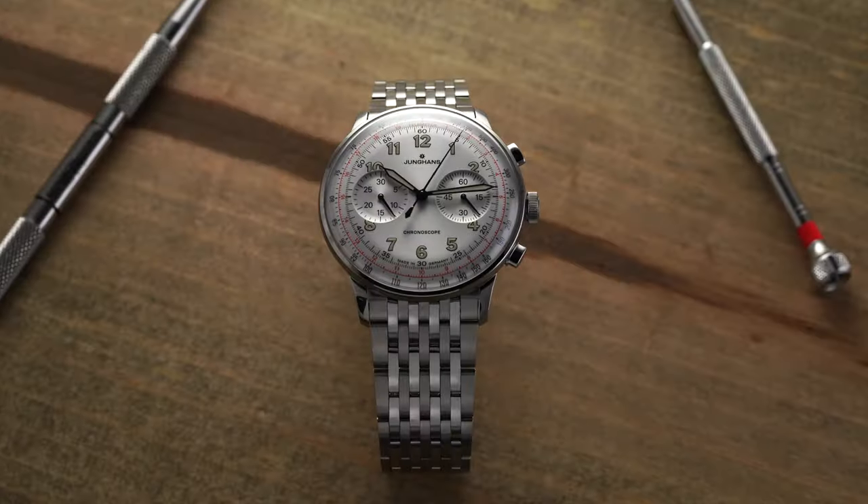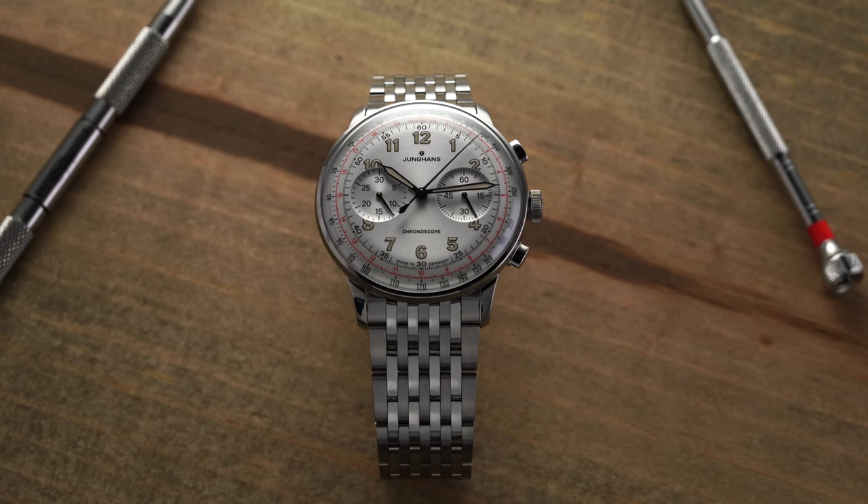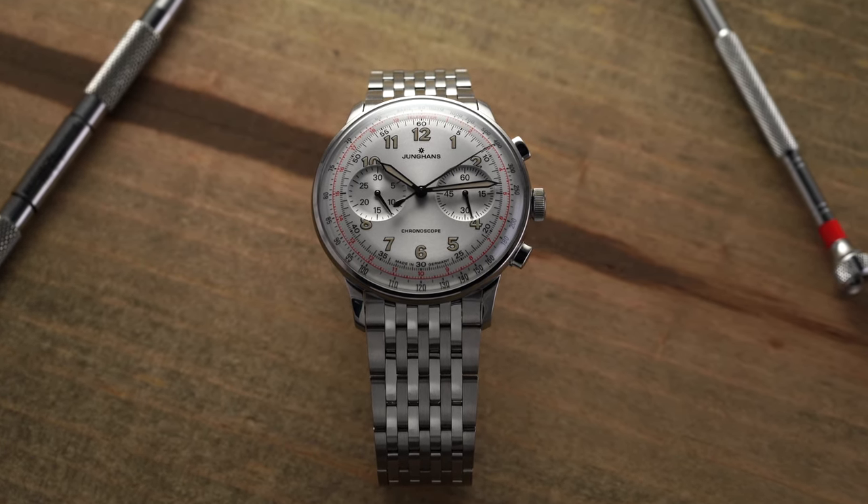What's going on everybody? Teddy Baldassar from teddybaldassar.com. In this video we're going to be looking at another watch available for purchase from my store — one of my personal favorites, the Meister Telemeter. This is the watch I was looking to buy back in the day, but I ended up deciding to go with the Maxpo Chronoscope. And every single time I see this watch I always have mixed feelings about whether I made the right decision, because this is a real winner.